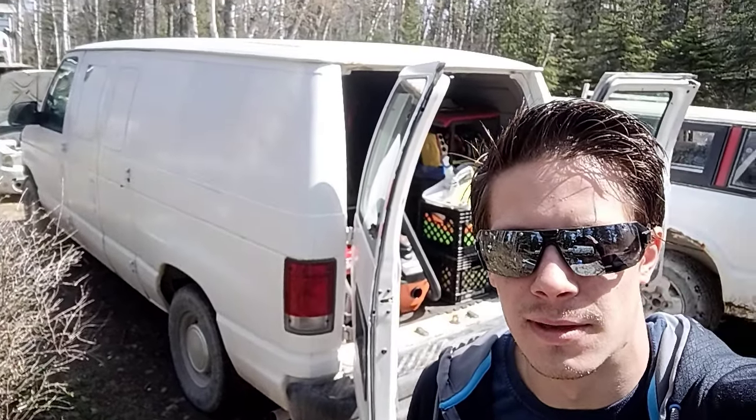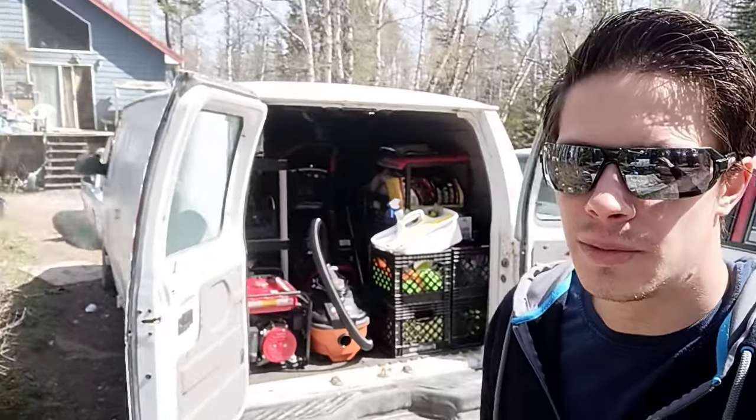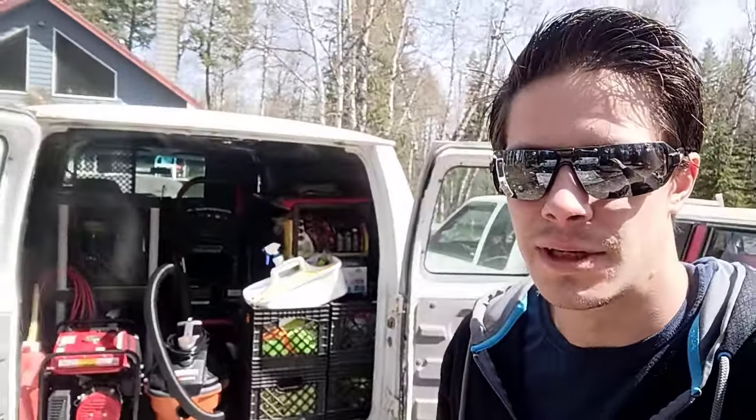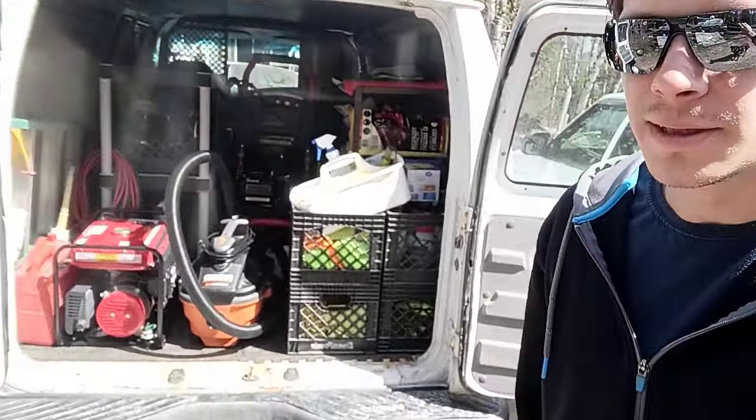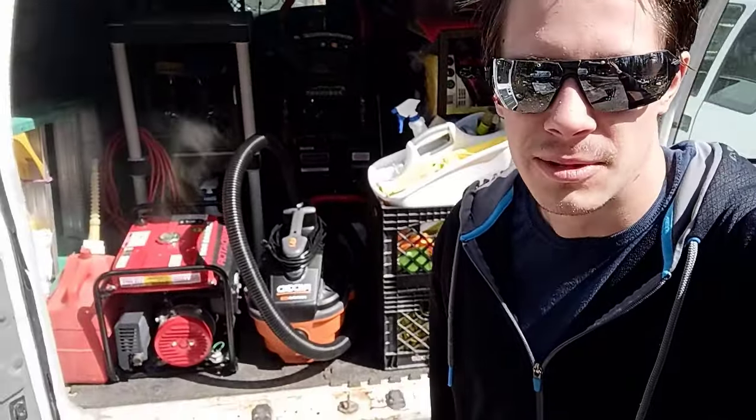Alright, what up YouTube? So this is my work van, and this is my mobile detailing setup. I'm going to show you a couple upgrades that I did recently, and I'm just going to show you what my setup looks like.